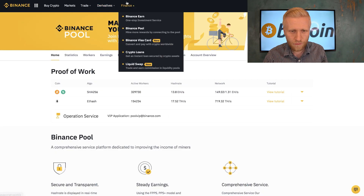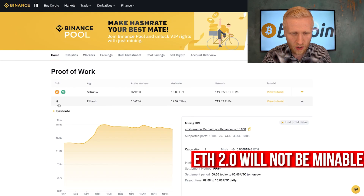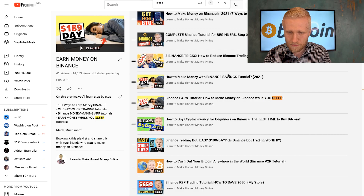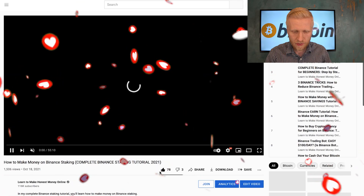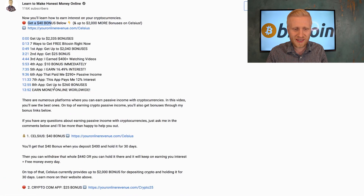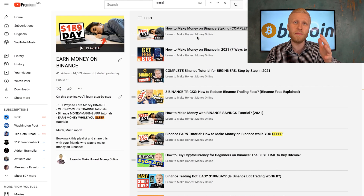On Binance pool you can do proof of work mining for Bitcoin or Bitcoin Cash. I personally like Bitcoin, and still Ethereum since it hasn't moved to proof of stake yet — though if you're watching this in the future Ethereum may no longer be here. You will learn on my playlist earn money on Binance how to use this on your app, including how to make money while you sleep. I also have a playlist earn free Bitcoin worldwide with seven ways to earn Bitcoin. If you enjoyed this video, smash the like button and find all the resources, bonuses, and tutorials in the description. See you in the next video!